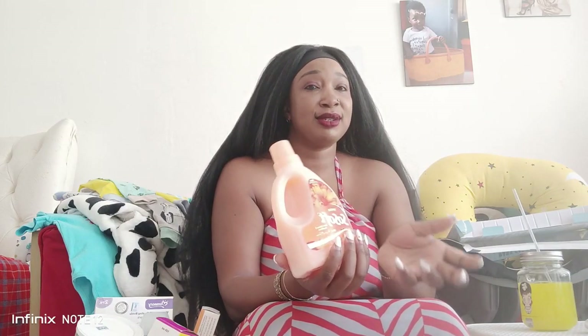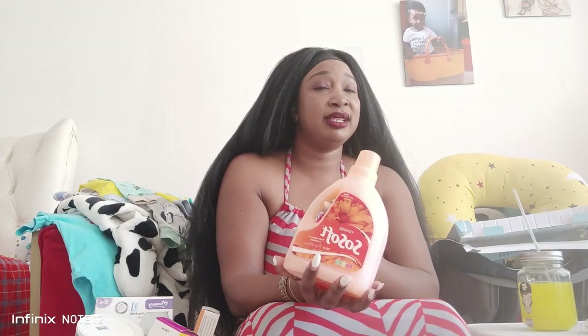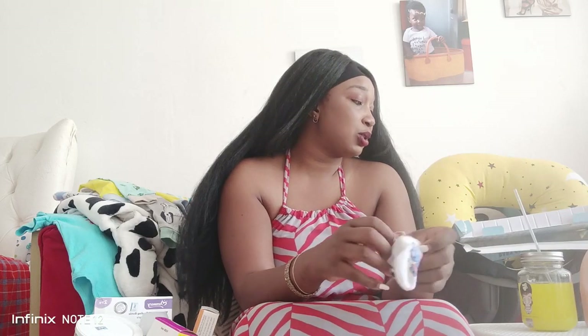Fabric softener - I'm using So Soft. This has also been important because after breastfeeding the smell is not very good, so I highly recommend any fabric softener - for me I use So Soft. Then the mittens are very important. His hands tend to get very, very cold, so I've been using the mittens a lot.